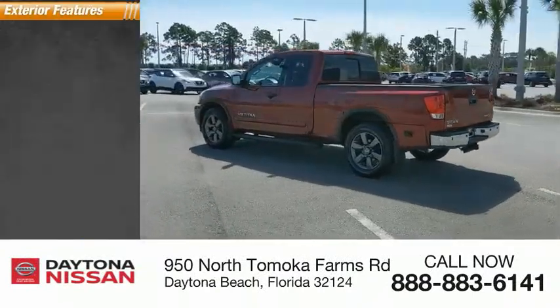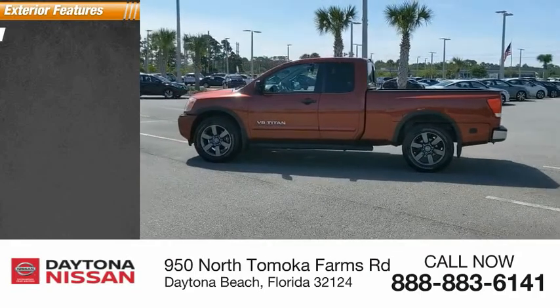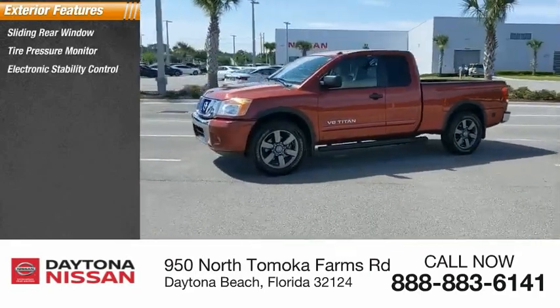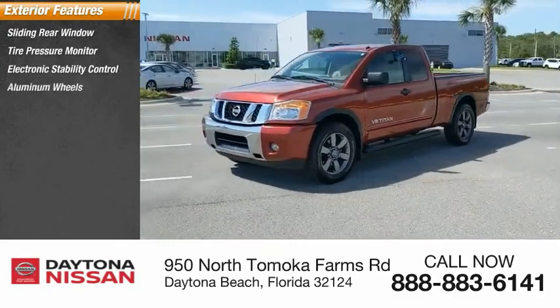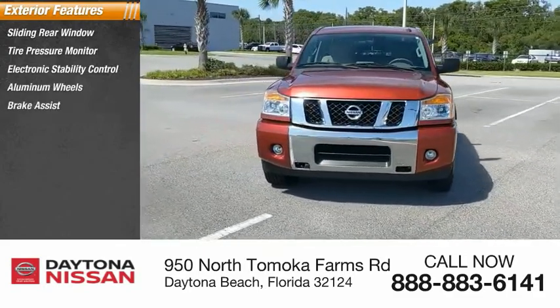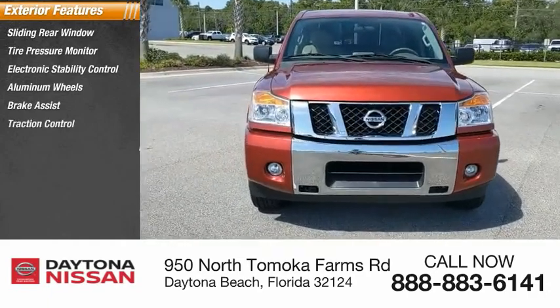Here are some of this vehicle's great options: sliding rear window, tire pressure monitor, electronic stability control, aluminum wheels, brake assist, traction control, stability control, rear step bumper, engine immobilizer, and rear all-season tires.